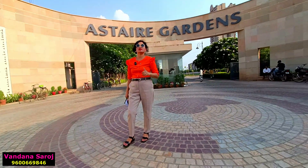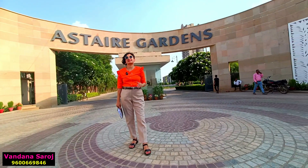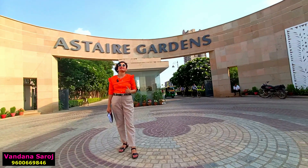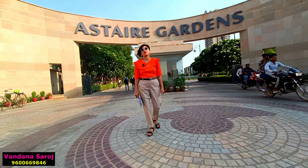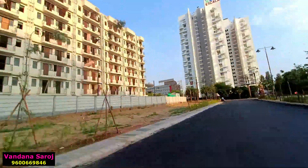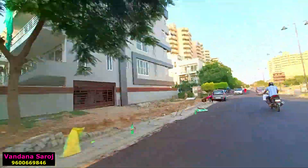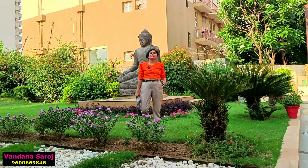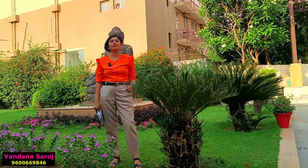There will be minimal traffic here because work on an underpass is ongoing. Nearby major schools include DPS School, St. Xavier School, and Indus World Schools. Nearby hospitals include Paris Hospital, Medanta Hospital, Fortis Hospital, and Park Hospital — all just 15 to 20 minutes away. DLF Cyber City will take approximately 20 to 25 minutes from here.